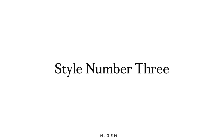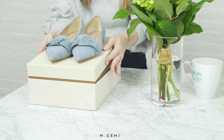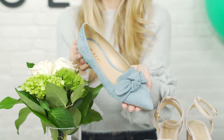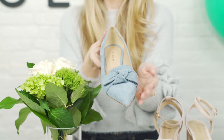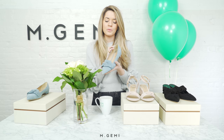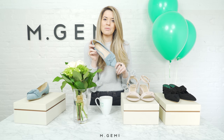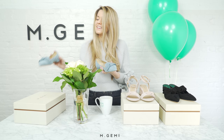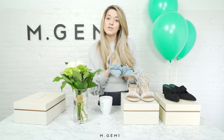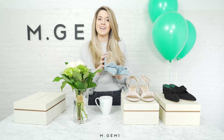Our third drop this week is for all of our flat lovers out there — we can't forget you. This is our signature pointed toe silhouette designed to always be comfortable, never pinch. We've added a bow as part of our Monday collection just to keep the celebration going. You could wear this instead of heels for an evening look, or dress it down with jeans and a t-shirt. It's a really versatile shoe.